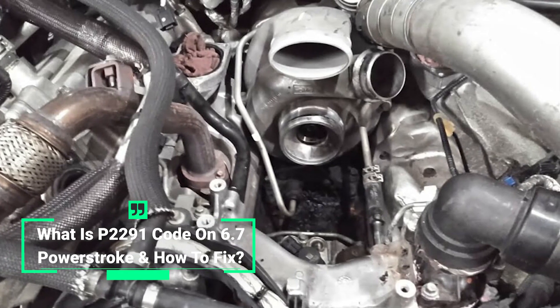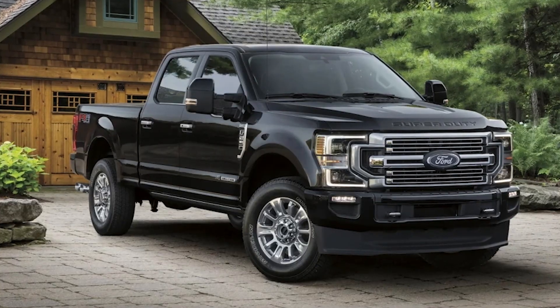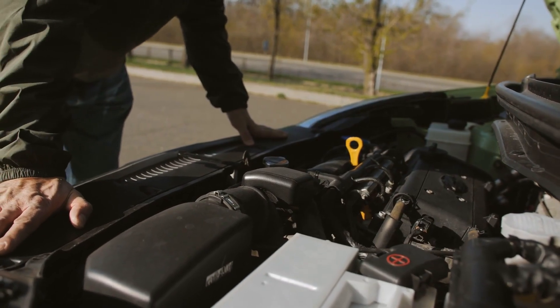The 6.7 Powerstroke engine, commonly found in the Ford F-250 Super Duty, gives the truck enough power to pull a house off its foundation. But as impressive as it is, it's not immune to the occasional problem.